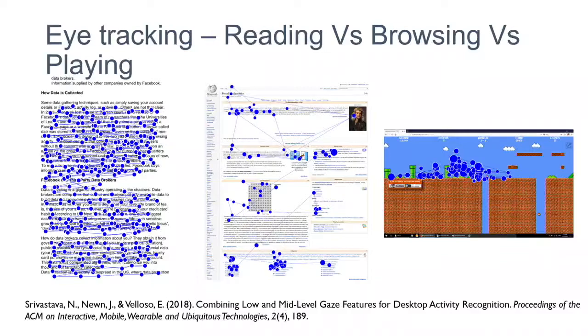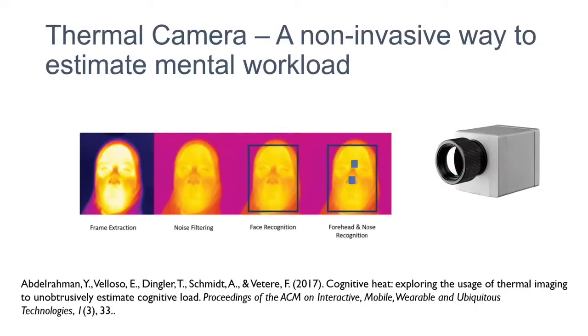The next sensor was the thermal camera. Thermal cameras are becoming very popular as a non-invasive method to estimate cognitive load. A thermal camera captures the temperature of whatever is placed in front of it. The hypothesis is: when you do mental work requiring a lot of effort, blood flows to your brain and you can see temperature fluctuations on your face — the forehead gets a little warmer and the nose gets colder. There are papers showing this hypothesis holds in stress and high cognitive effort conditions.